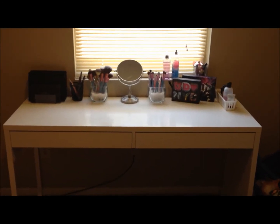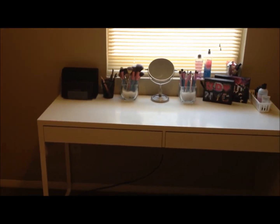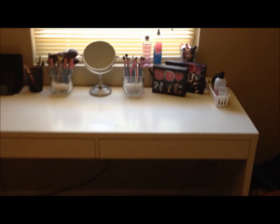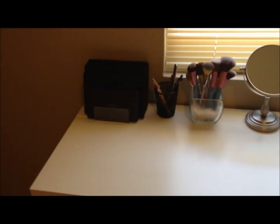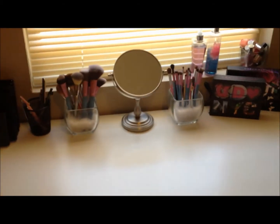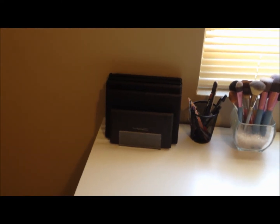I purchased this desk a couple weeks ago off the IKEA website. It's the IKEA MICKE. I originally wanted the MOMM but they would not ship that one, and there is no IKEA where I'm from — the closest one is about a four to five hour drive. So I ended up getting this one. It was seventy dollars and the shipping was forty dollars, so in total I spent less than one hundred and twenty-five dollars.